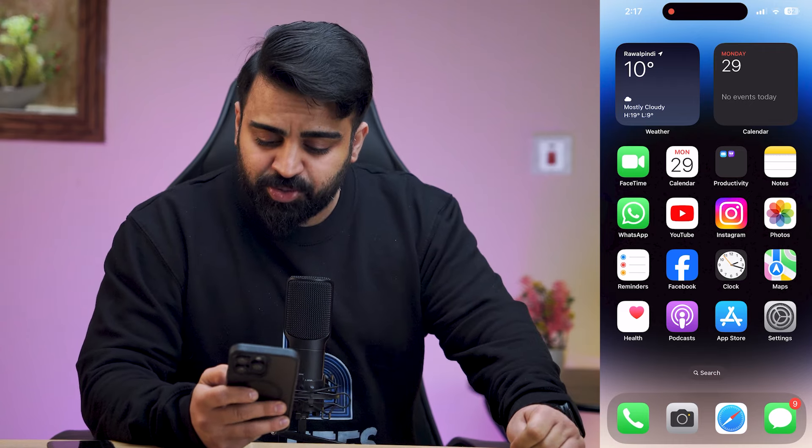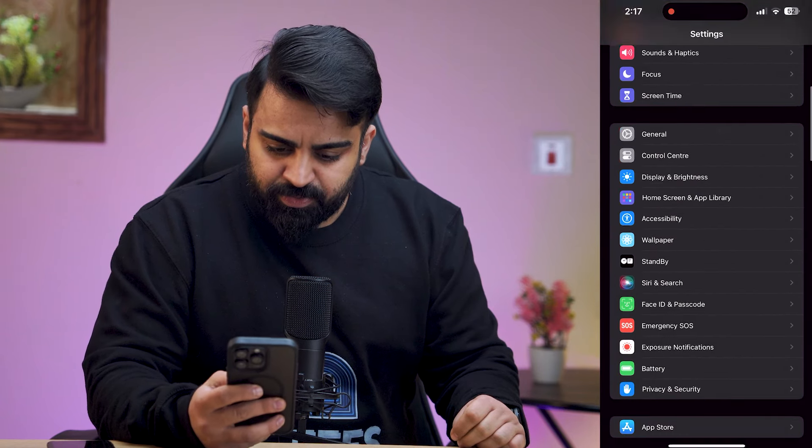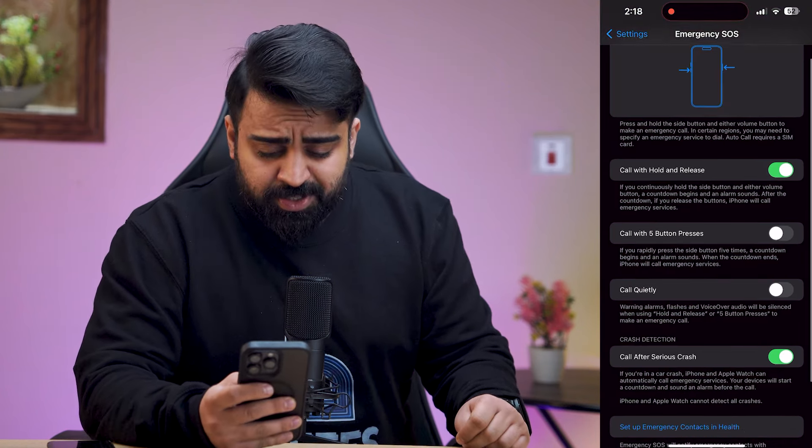To access Emergency SOS on iPhone, go to the Settings app — you can see Emergency SOS is right here. Click on it. Now there are several options.